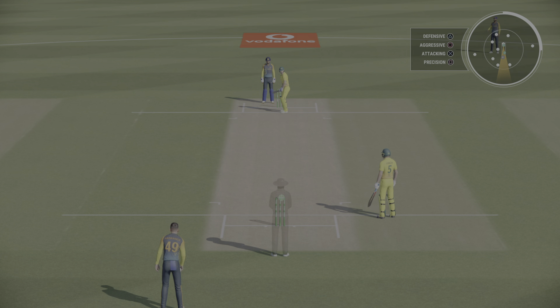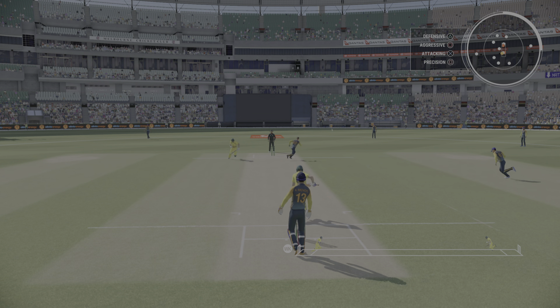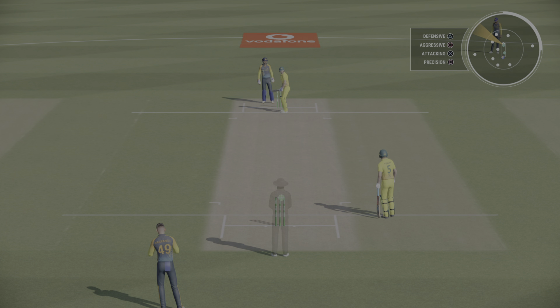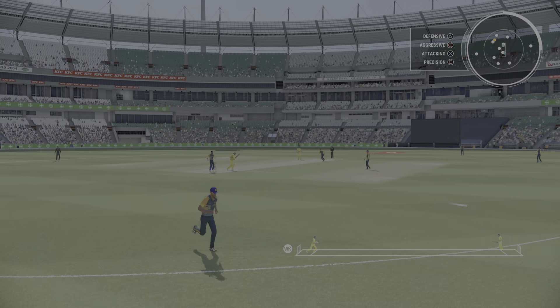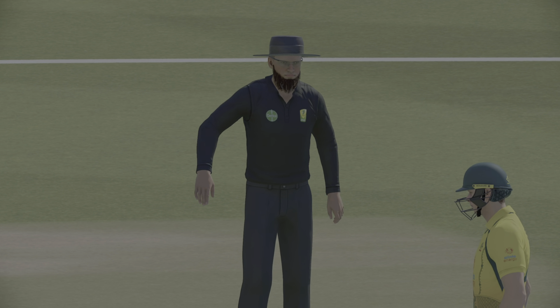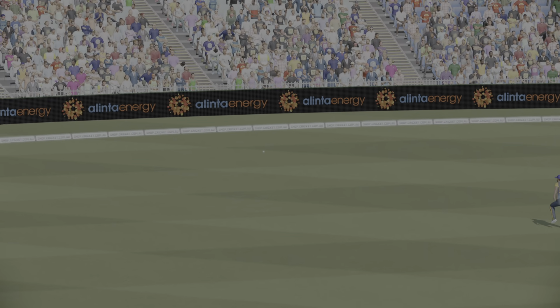With the fall of that wicket we have a new batter at the crease. Smith will be looking to make a strong start to their innings. Confusion written on the batters' faces — a mix-up that almost led to a run-out. Saw that early, no one's catching that. Great shot — just a little bit of width but clinically put away. Really playing all their shots that over. Really expensive.